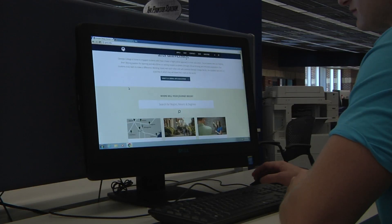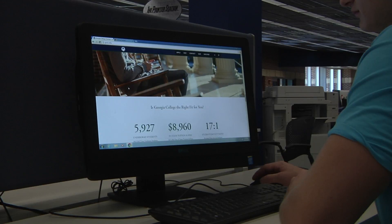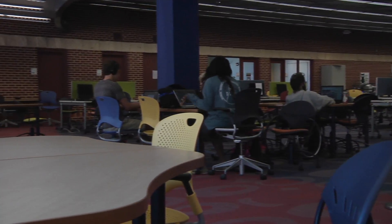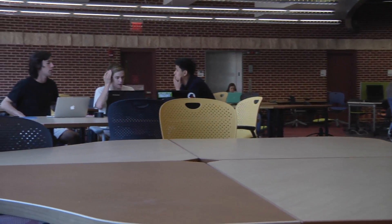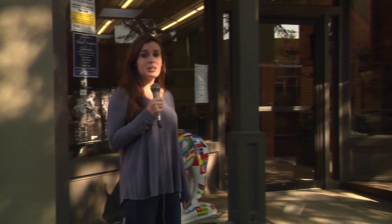If you've been on the school website recently, you might have noticed that things look a little bit different — maybe a lot. The university website recently underwent a redesign to become more streamlined and modern, replacing the previous design that had been in use for over seven years. The new website launched earlier this semester.